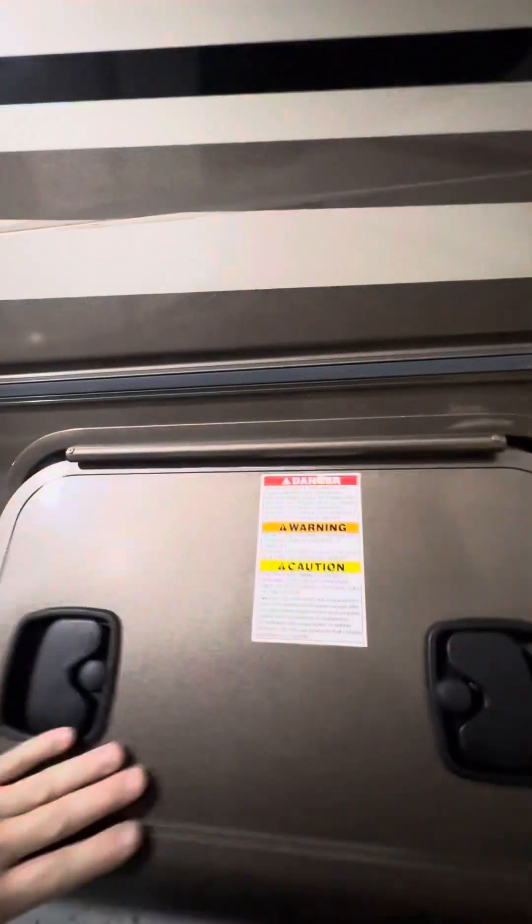The first compartment down here on the bottom is going to be your propane tank. There is a gauge on the actual tank itself, a shut-off valve right here, and the yellow cap is where you'll fill your propane tank. The next compartment beside that is a storage compartment.